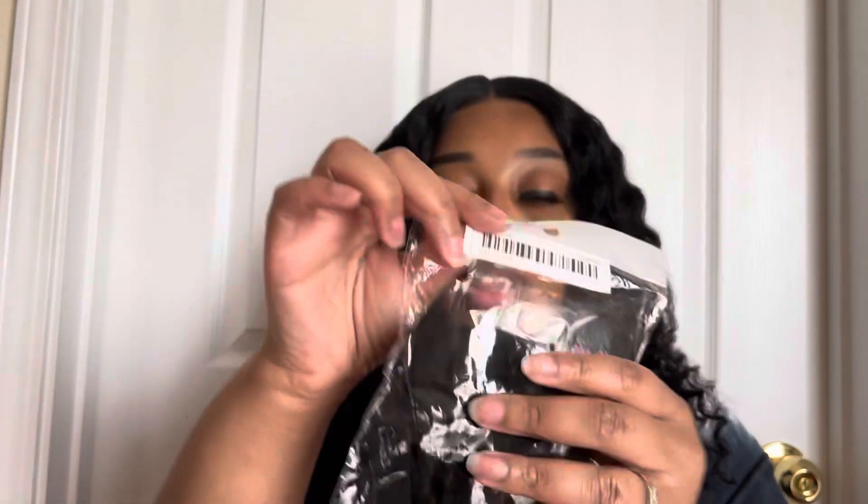The next thing that I got is this pair of UV gloves. These are for when you're doing gel on your fingernails — they protect you from the UV lamp when you put your hand in. So I got those.